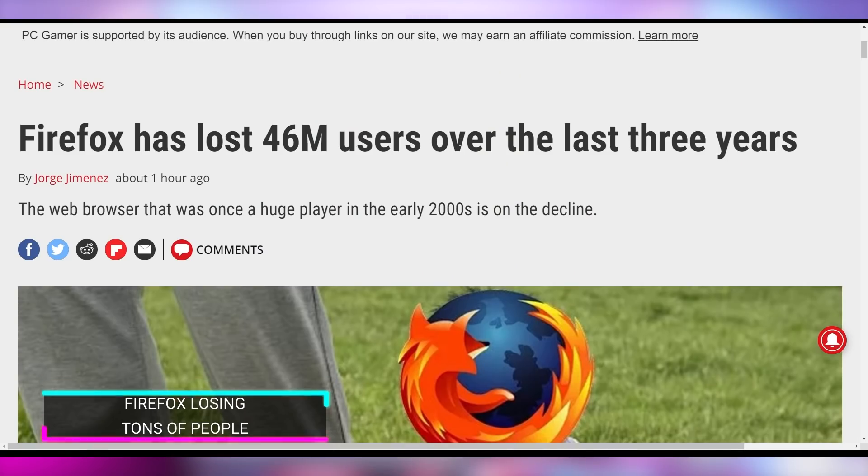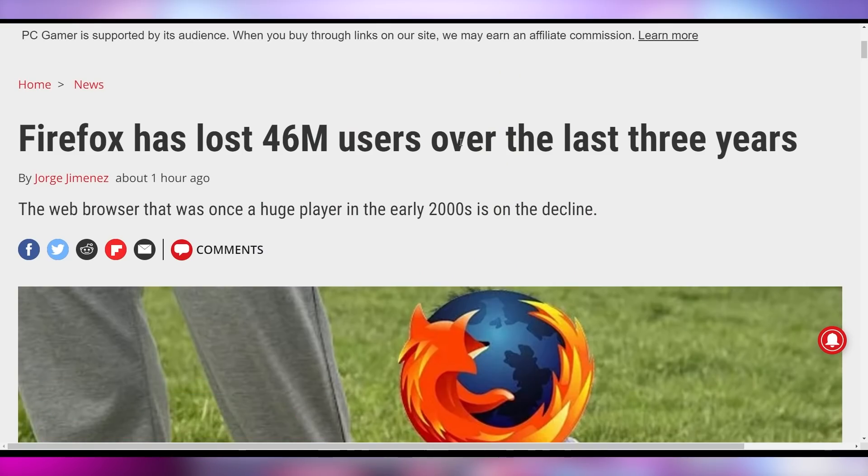But Firefox is not going to the moon — they're going down because they've lost 46 million users since 2018. They peaked at roughly 244 million users at the end of 2018, but now sitting in Q2 of 2021, they're at 198 million users. This is due to the rise of Edge and, really, the fact that Google Chrome has rolled out Chromium to basically every web browser imaginable — Google just trying to stifle the market on web browsers.